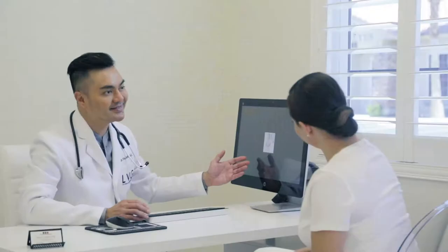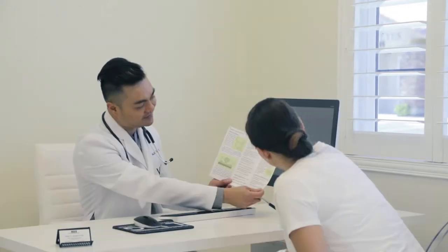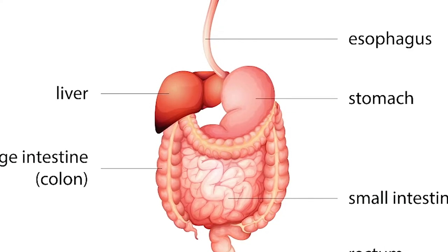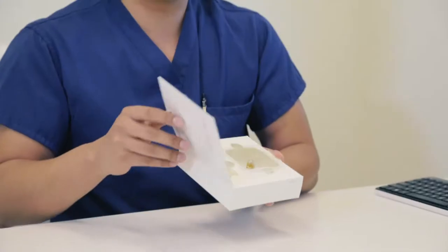Indigestion, bloating, nausea and vomiting, abnormally prolonged sensation of fullness, constipation — these are just a few examples of a slow gastrointestinal tract. Your gastroenterologist may have ordered you a test called the Smart Pill Motility Test to measure the speed of your GI tract.